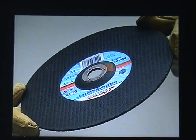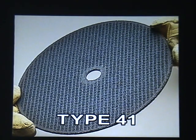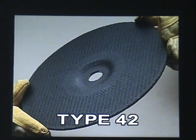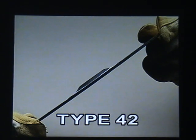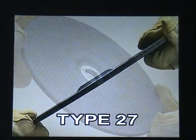Abrasive wheels are known by type numbers. The three most commonly used on these machines are: type 41, flat cutting off wheels; type 42, depressed centre cutting off wheels; and type 27, depressed centre grinding wheels.